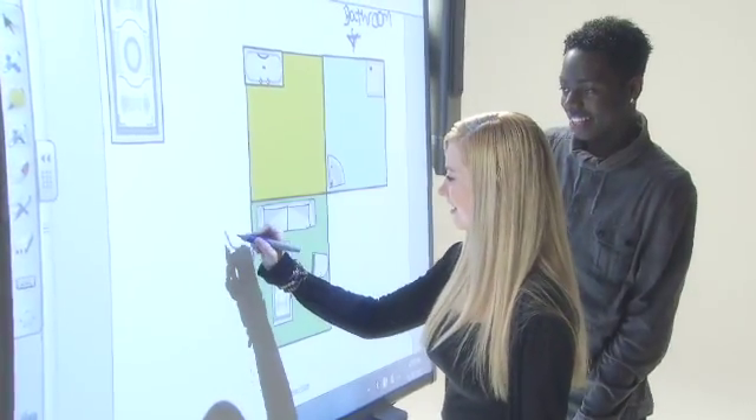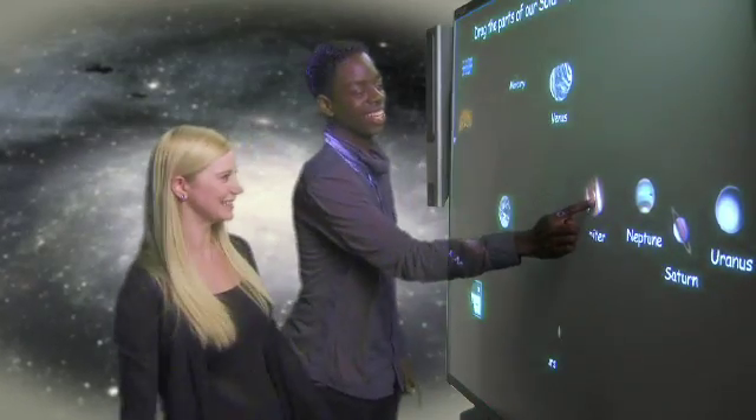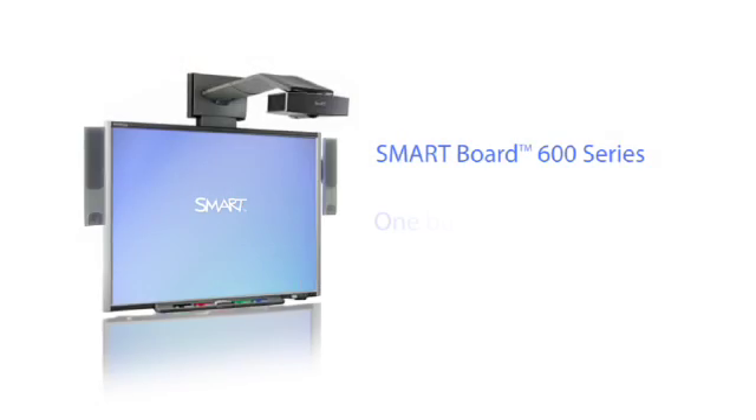Students' motivation and performance can be improved as they write, erase, move objects, and control applications simply by touching or writing on the interactive whiteboard. The SMART Board 600 series takes classroom engagement to the next level.